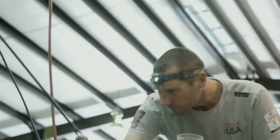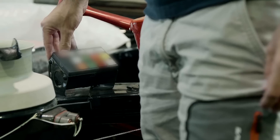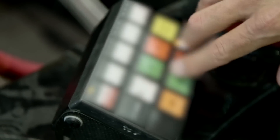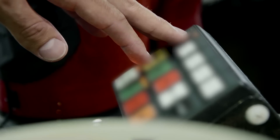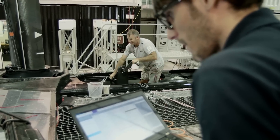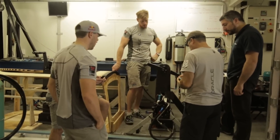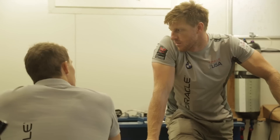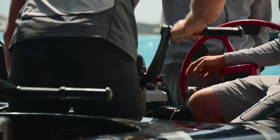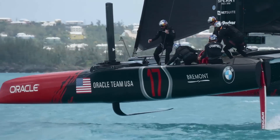Their approach to testing is on a different level to us as well. They've really pushed a program and a protocol where we thoroughly test not only components but isolated systems before they go on the boat. Instead of testing a hydraulic valve or a new control system on the water, we test a lot here on our dedicated test bench and we set everything on the test bench. So when it's ready to go, we put it on the boat, do the final adjustment, and then we go sailing with the best we can have.